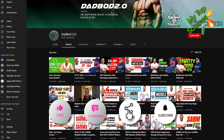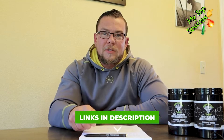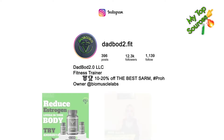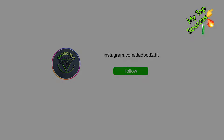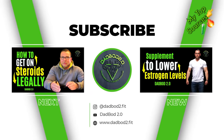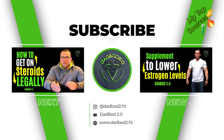Hope you guys enjoyed the video. I'll see you in the next one. Please like, share, comment, and subscribe — it helps out the algorithm a ton, and I appreciate the support in growing this channel. I'll see you guys in the next video. Take care.